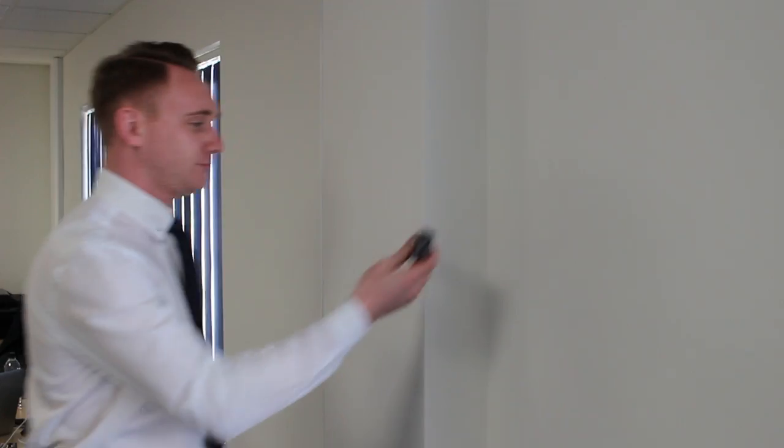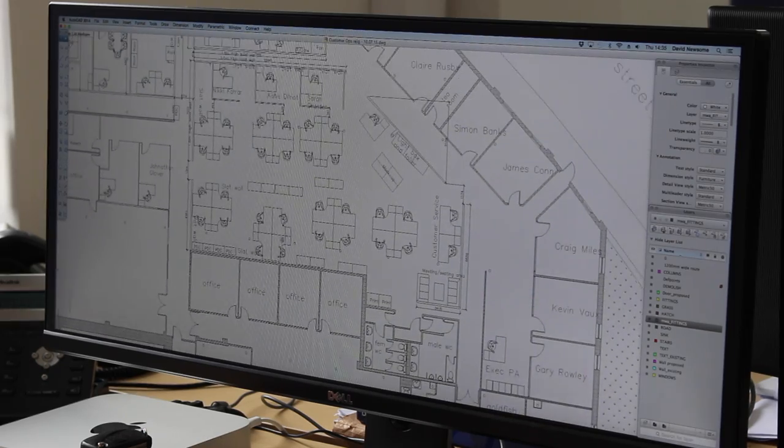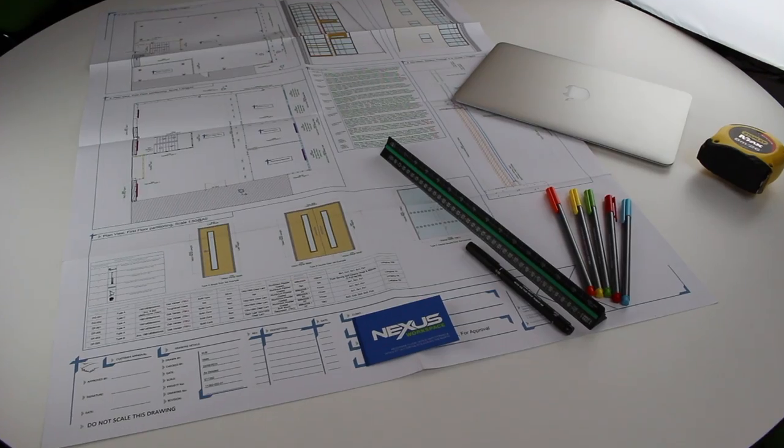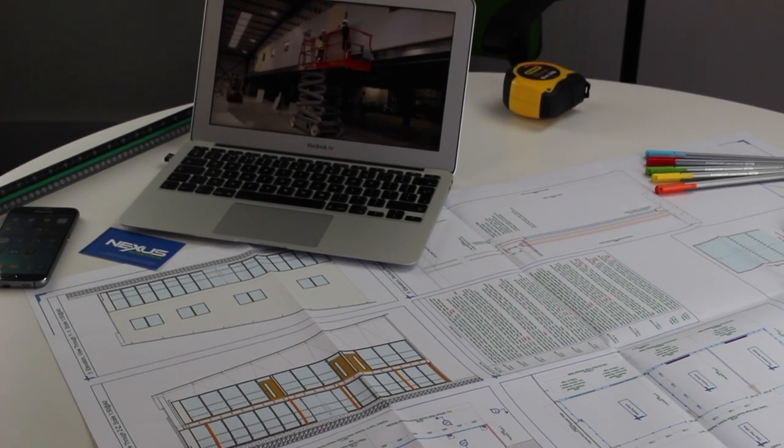We will visit your premises, conduct a site survey and provide you with detailed drawings and a comprehensive quote, all for free. With our full design and build solution, there's no need for architects or interior designers.